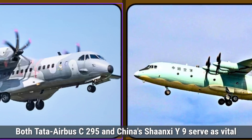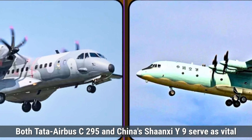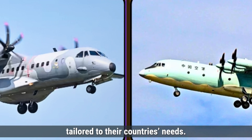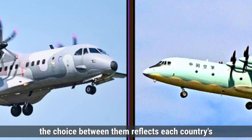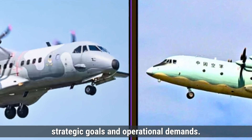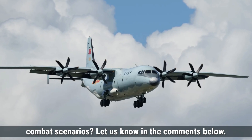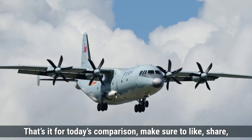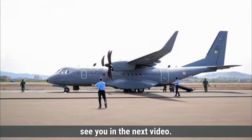In summary, both the Tata Airbus C-295 and China's Shaanxi Y-9 serve as vital military transport aircraft with unique strengths tailored to their country's needs. Both aircraft enhance their respective nations' transport capabilities, and the choice between them reflects each country's strategic goals and operational demands. Which transport aircraft do you think has the edge in modern combat scenarios? Let us know in the comments below. That's it for today's comparison — make sure to like, share, and subscribe for more defense updates and comparisons. See you in the next video.